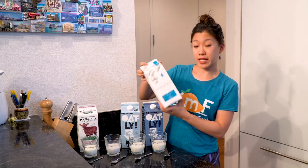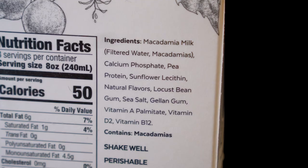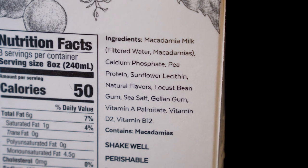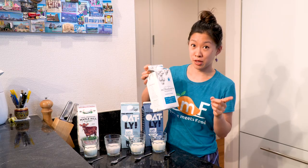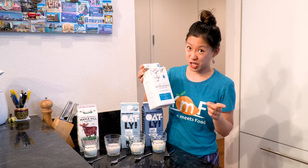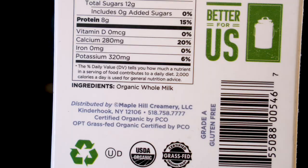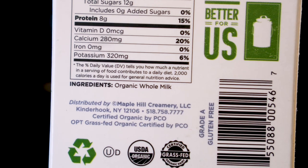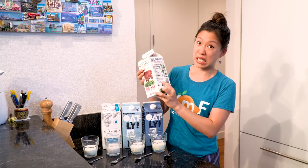One other thing to note about the Milkadamia is that it has a few additives — some additional vitamins and minerals, most notably vitamin D. Contrary to popular belief, vitamin D is not naturally occurring in cow's milk. With Maple Hill Creamery, because they're super pure, there is nothing added to this milk. It literally just says 'organic whole milk' under the ingredients list.